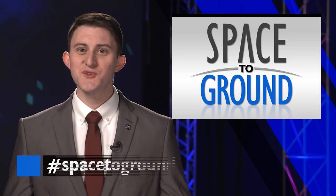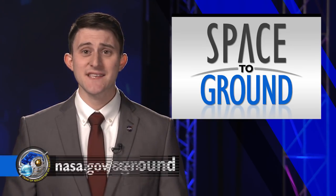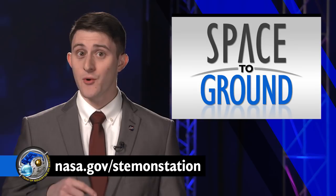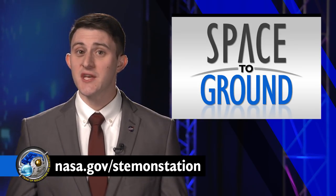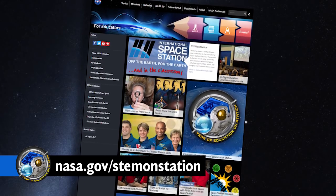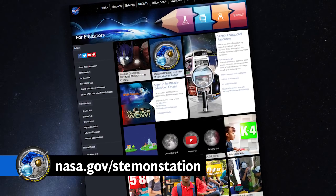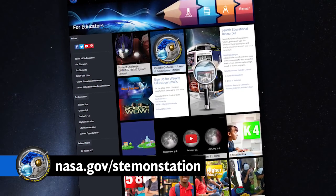Keep sending your questions using the hashtag SpaceToGround. For educators out there, visit NASA's STEM on Station website below to find out ways to get involved during NASA's Year of Education — a celebration of an almost 12-month presence of a teacher on board the International Space Station. You can find out how to connect your students to educators in space. We'll see you next week.